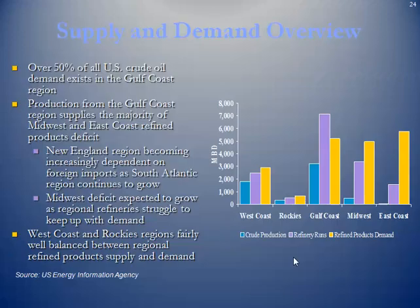In overview, over 50% of all US crude oil demand exists in the Gulf Coast — meaning refinery demand. Production from the Gulf Coast region supplies the majority of the Midwest and East Coast refined product deficit. The New England region is becoming increasingly dependent on foreign imports as the South Atlantic region continues to grow. The Midwest deficit is expected to grow as regional refineries struggle to keep up with demand, while the West Coast and Rocky Mountain regions are fairly well balanced between regional refined product supply and demand.